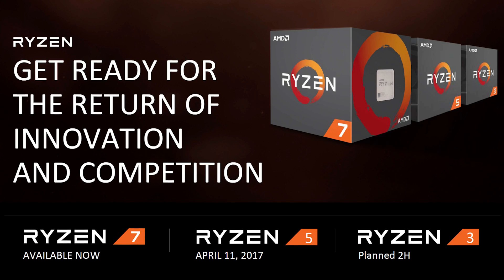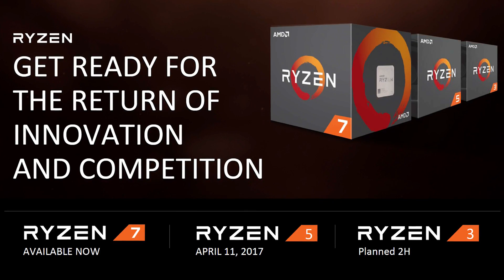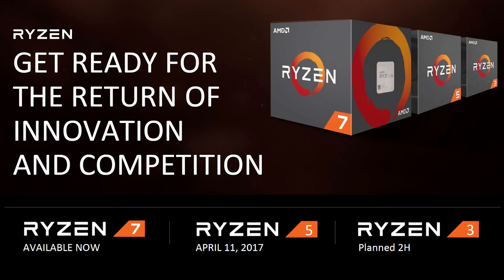Until Ryzen 3 lands in the second half of the year, Intel's budget hero, the Pentium G4560, will remain safe and well in command of the sub-$100 price point.